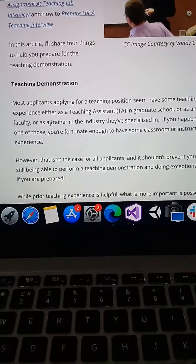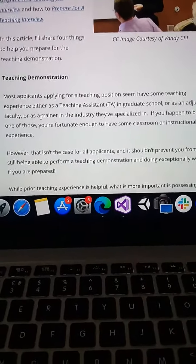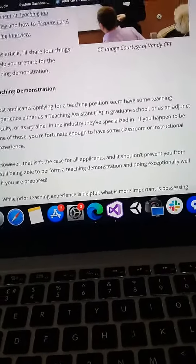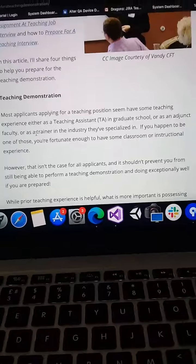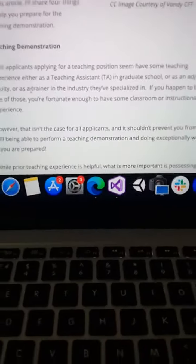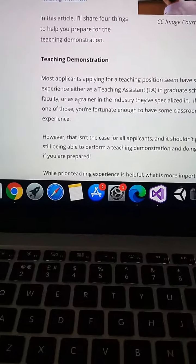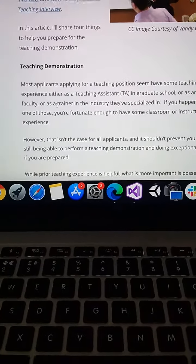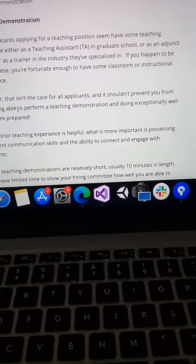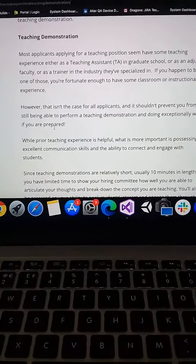Those who have already experienced teaching demonstrations find it is not a very difficult task. However, the first time one gives a demonstration it is very difficult because of a lack of confidence. They have to prepare to deliver the lecture for the teaching job interviewer. If you happen to be one of those fortunate enough to have some classroom or instructional experience, that should not prevent you from still being able to perform a teaching demonstration exceptionally well if you are prepared.